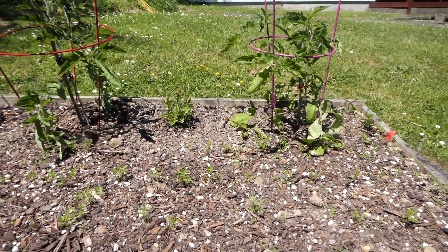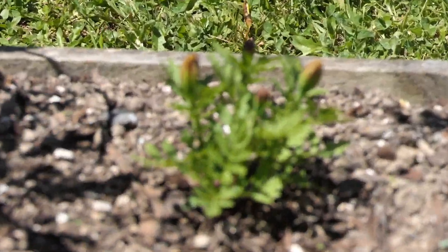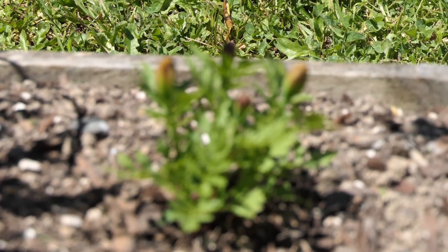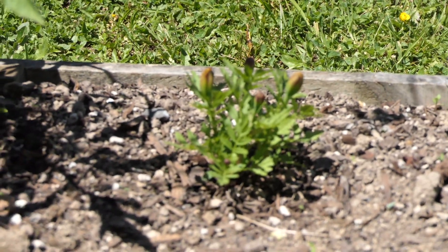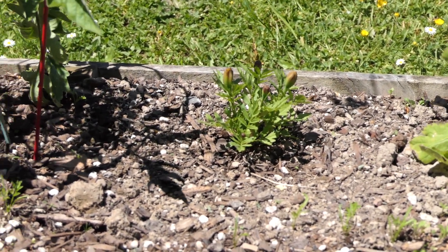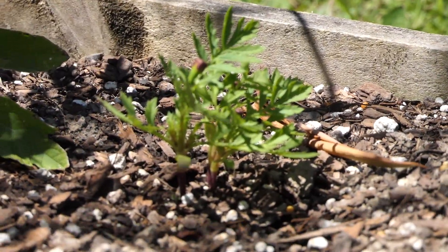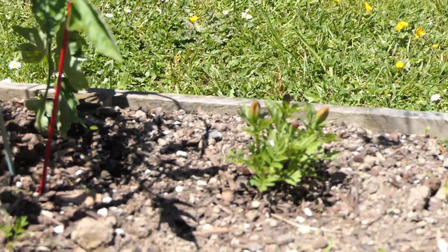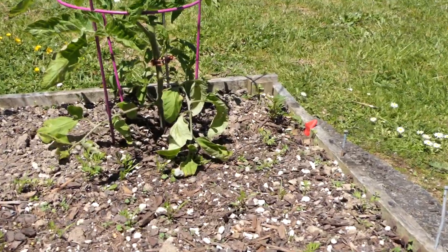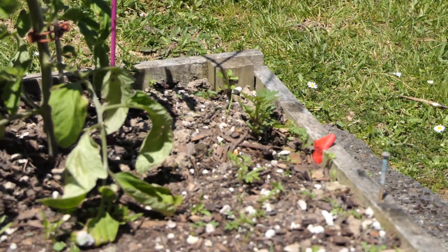We've also got three marigold plants. I understand that marigolds help deter pests. That one there is just about ready to flower, that one there has got a couple of buds on, and that one there was very small when we put it in but it's coming along okay.